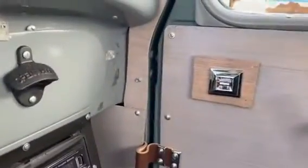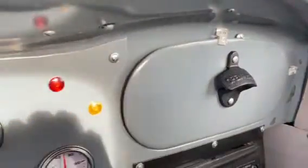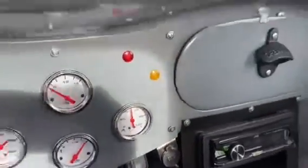Automatic transmission, B&M shifter, got a stereo in it, power windows — in case you need to open a beer. Not supposed to drink beer, but in case you do. Here's your dome light switch up here.